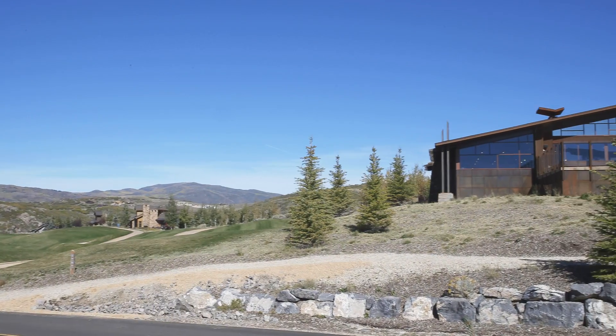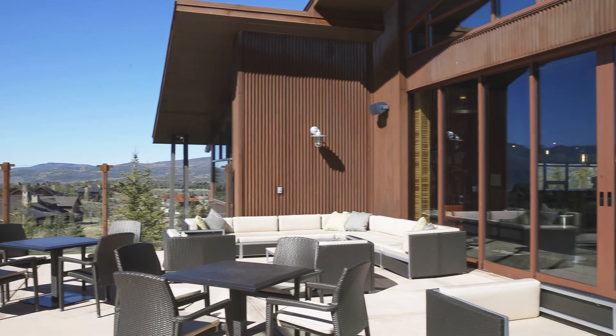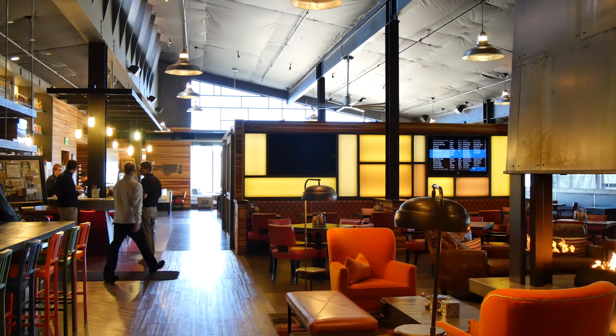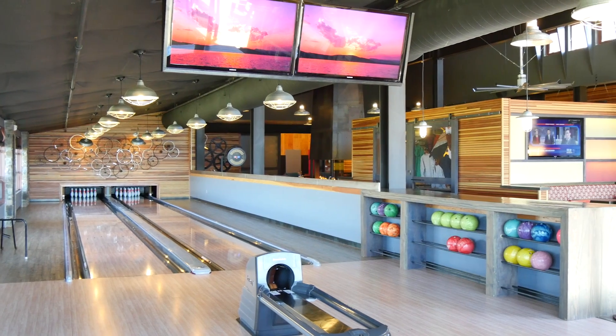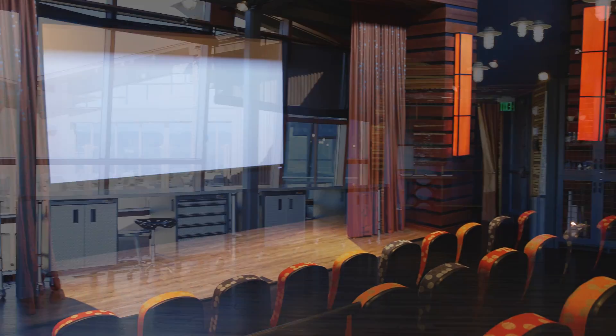In addition to golfing, Promontory is host to an array of amenity-rich clubhouses. At the Shed, you find adventure for the whole family, with relaxed casual dining, a bowling alley, indoor basketball court, and a movie theatre — not to mention the year-round classes and events.